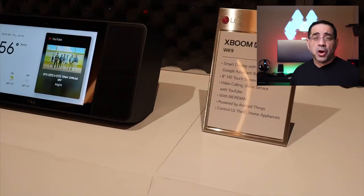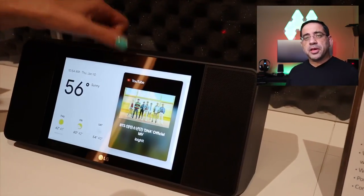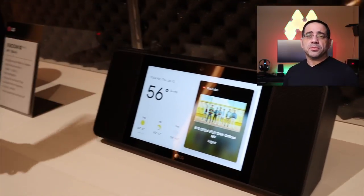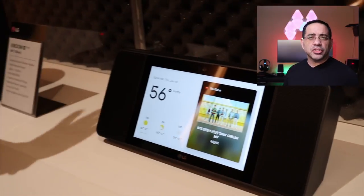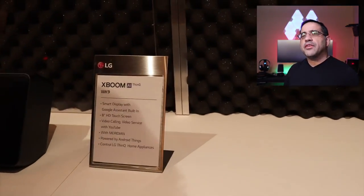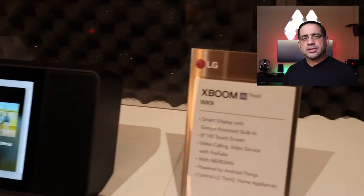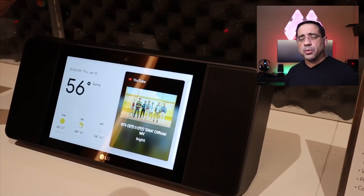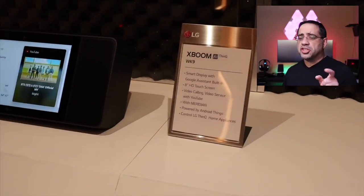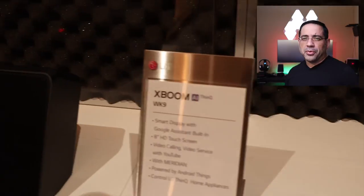The next thing we saw was the WK9 X-Boom Smart Speaker Display — it's a pretty long name. This is a speaker that has Google Assistant built in with display technology and fantastic sound. We're talking about Meridian sound technology, giving you a stronger bass, better mids, better highs, and it really sets this apart from all the other smart displays we've seen, even those that may only have one speaker. This is definitely a speaker we want to get on the channel so you can experience the audio quality and everything that's smart with Google AI.